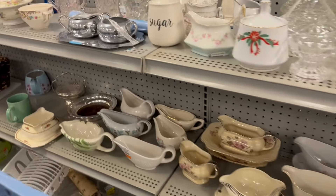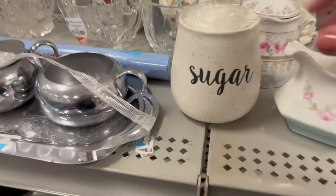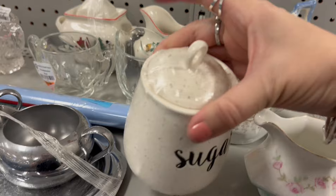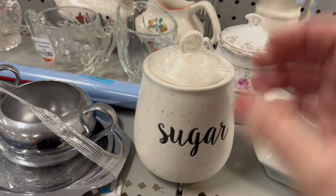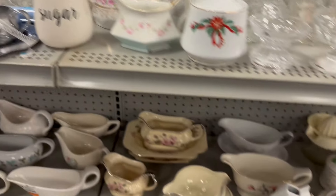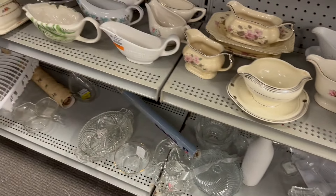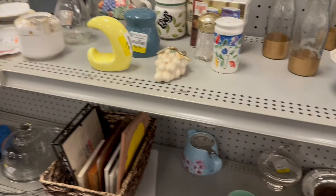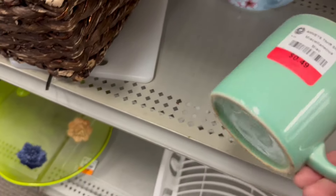We've arrived — we've docked with all the other boats, here with the gravy boats! This one was nice — I debated picking it up. Sugar. Pretty cute.